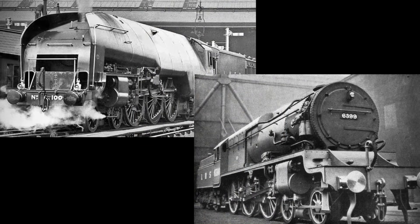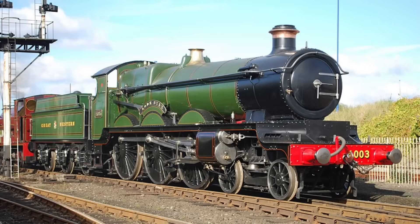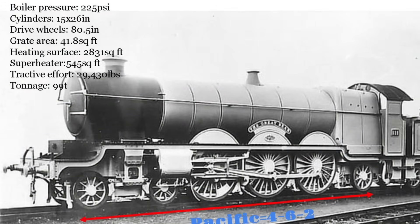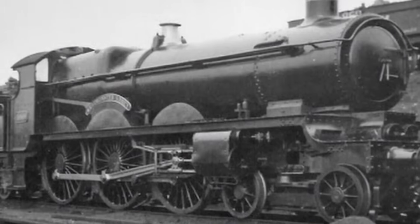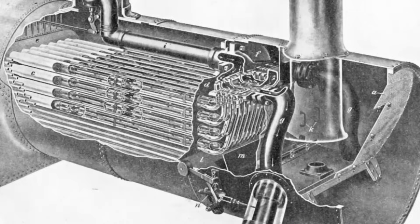Churchward, ever forward-thinking, recognised that his Star class might one day be overwhelmed by growing train weights, and he sought a new solution. Mechanically, the Great Bear was essentially a stretched Star class at the front, but with some significant differences. Its cylinders were enlarged to 15 inches in diameter — the largest possible without interfering with the bogie. The real innovation, however, lay in its boiler. At 23 feet long, it dwarfed anything then in service, allowing for a wider firebox placed above the trailing wheels.